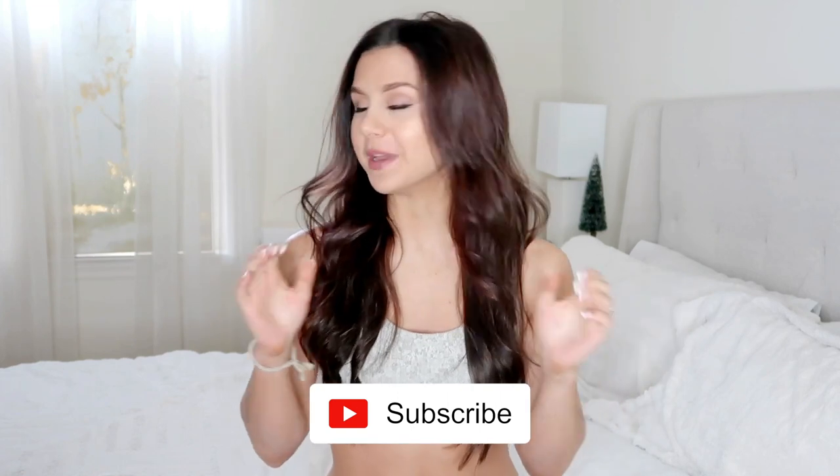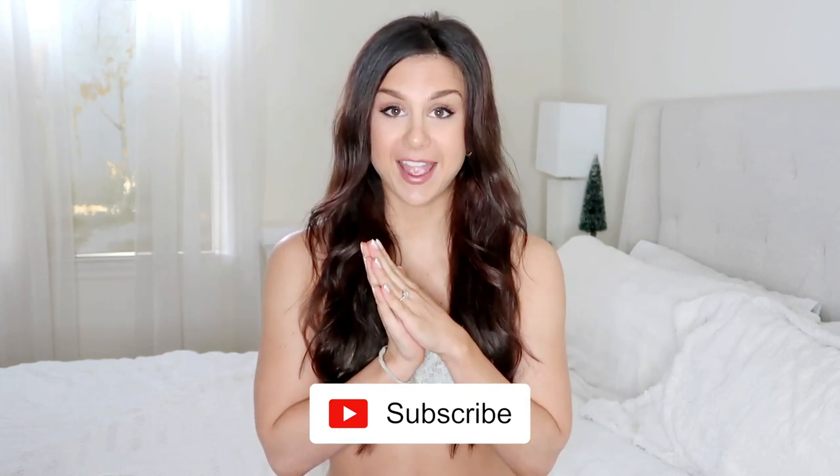Hey guys, welcome back to the channel! New year, new me, new hair — happy new year, by the way! Coming at you with new monthly favorites, because you know how I do. Before I get into this video, definitely hit that subscribe button if you are new. I make new videos every single week, and monthly favorites are kind of my staple — I try to do them once a month to keep up with trends and everything I'm loving recently.